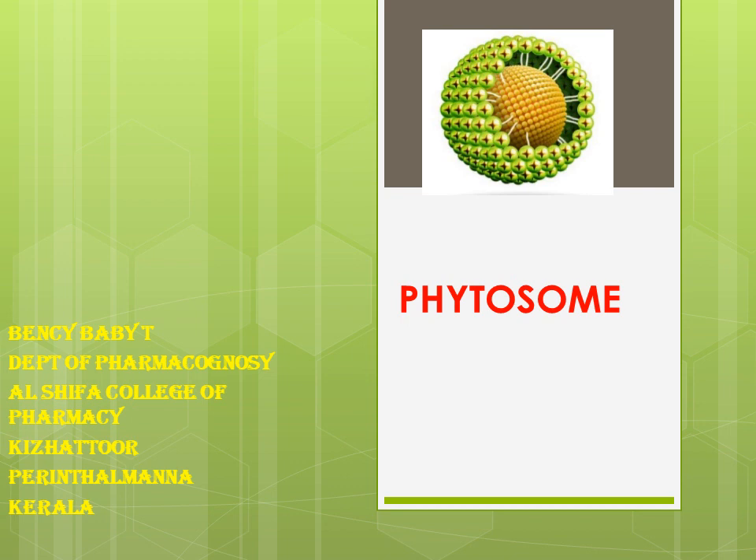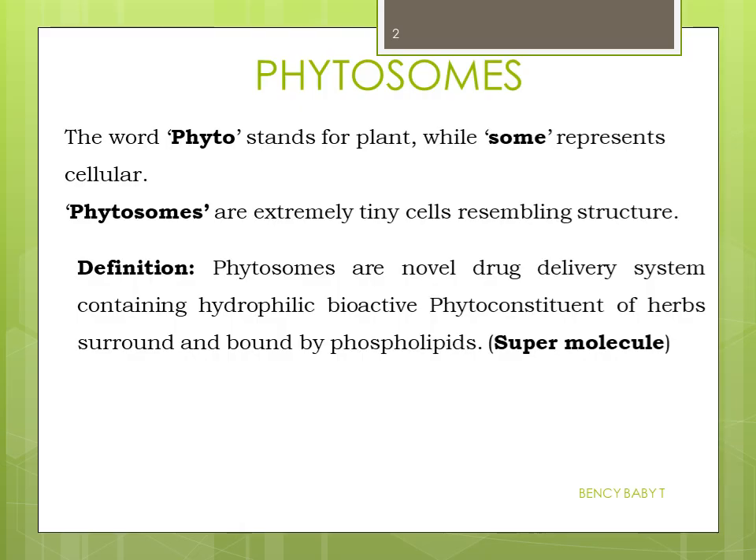How can we best absorb these extracts? The answer is phytosome technology. Today let's talk about phytosome. The word 'phyto' stands for plant, while 'some' represents cellular. Phytosomes are extremely tiny cells resembling in structure. Phytosomes are a novel drug delivery system containing hydrophilic bioactive phytoconstituents of herbs, surrounded and bound by phospholipids — meaning it acts like a super molecule.